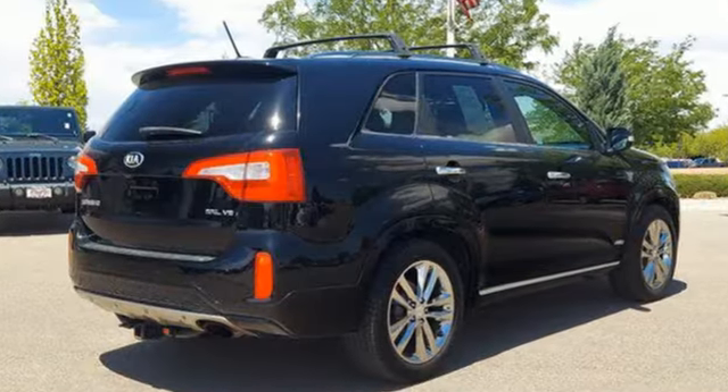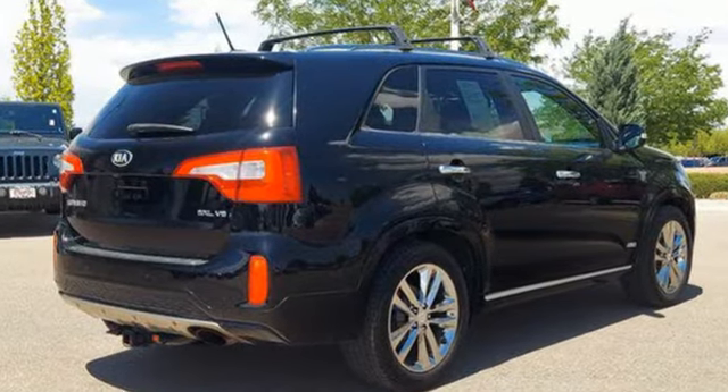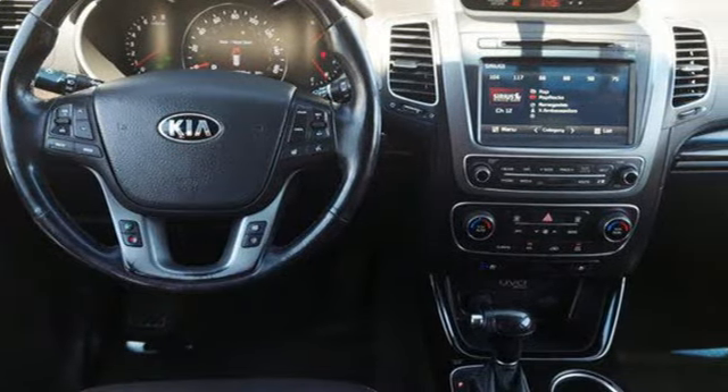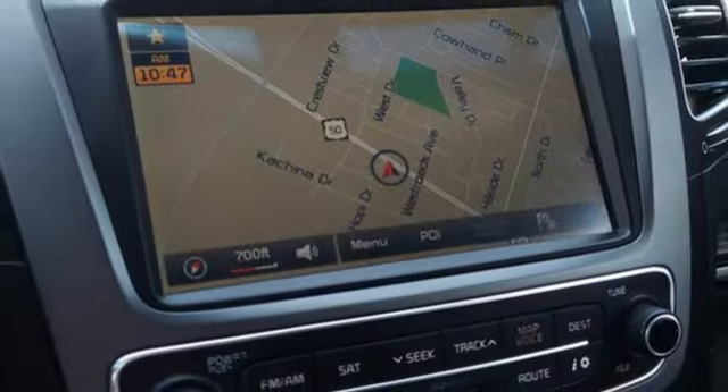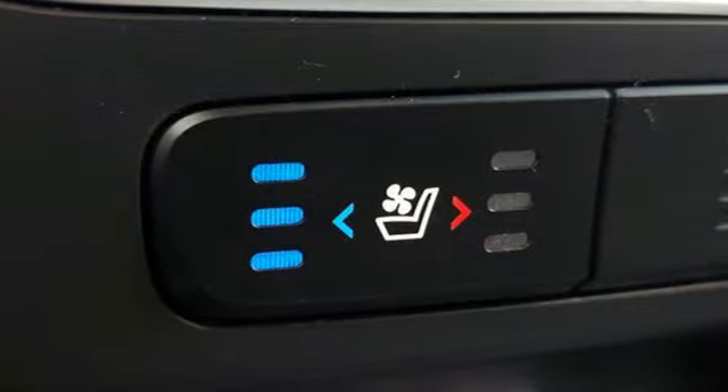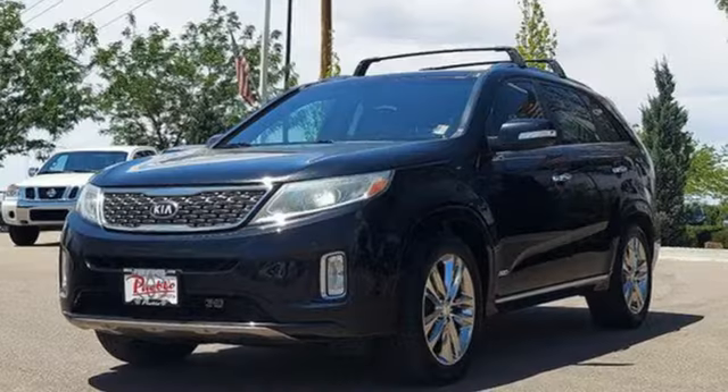It's well equipped with the features you need: rear parking sensors, memory exterior door mirror settings, dual zone climate control, integrated navigation system with voice activation, Lambda 2 engine, heated steering wheel, doors and push button start proximity key.